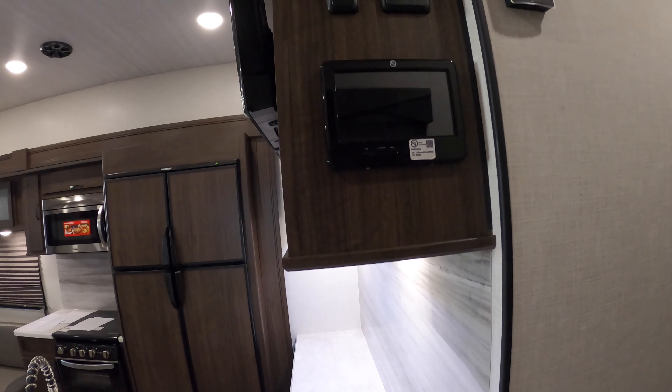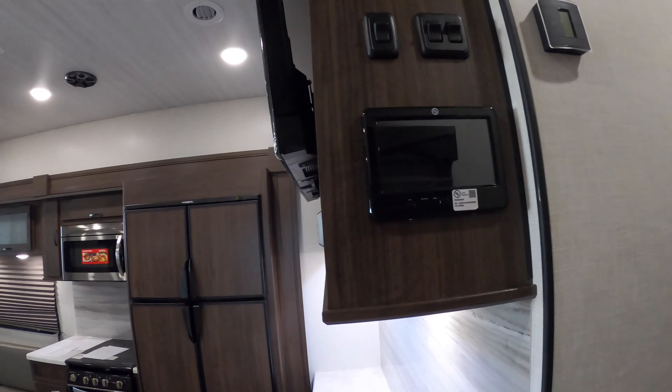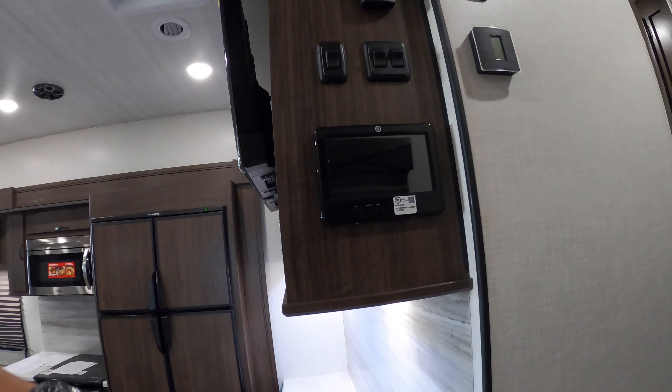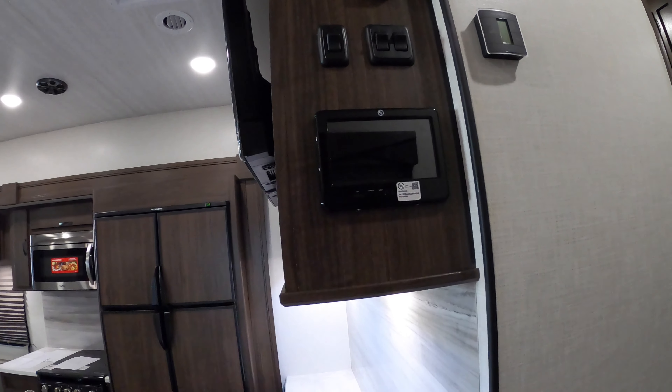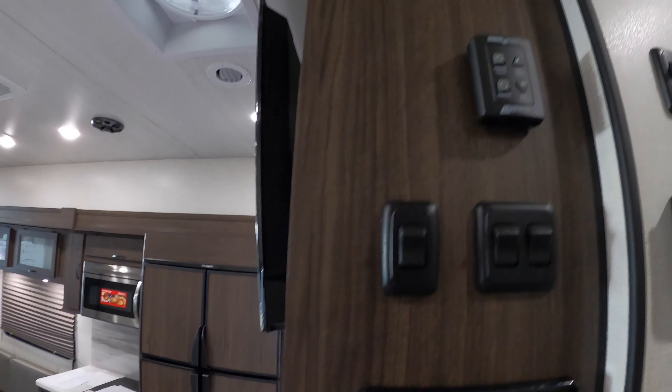As I make my way down the stairs, you've got the Lippert One control panel — this will control your coach. The nice thing about this is you can download the app, put it on your phone, and run your coach from your telephone so you don't have to use this panel. It also handles thermostat control, switching, Max Air vent fan, and light switches.